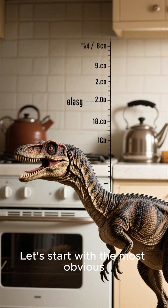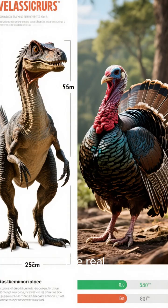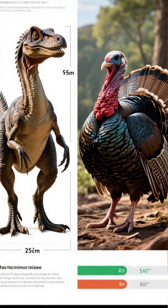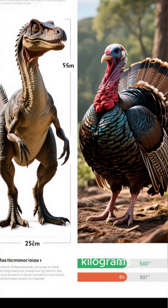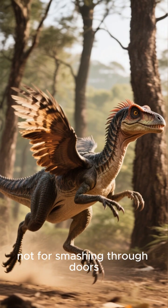Let's start with the most obvious difference: size. Forget those kitchen-sized movie monsters. The real velociraptor stood no taller than a large turkey, about half a meter high, and weighed around 15 to 20 kilograms. It was a lightweight predator, built for speed and agility, not for smashing through doors.